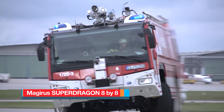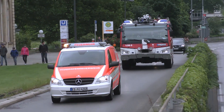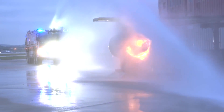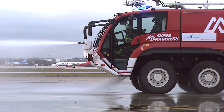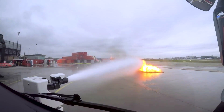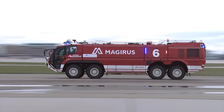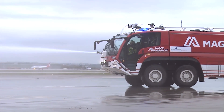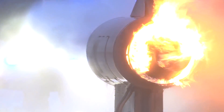Magirus Super Dragon. The Magirus Super Dragon is designed to tackle significant fires, serving as a lifesaver, safeguarding both human lives and valuable assets, while preserving critical infrastructure, especially in large modern airports. With a gross weight of 52 tons, the Dragon boasts a colossal payload capacity accommodating larger extinguishing agent capacities, including up to 17,000 liters of water, 2,500 liters of foam, and 500 kilograms of powder, along with additional firefighting equipment as needed.